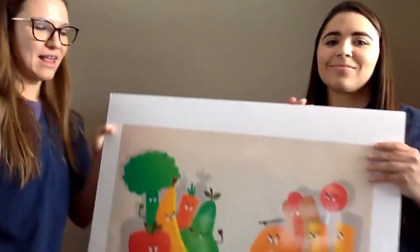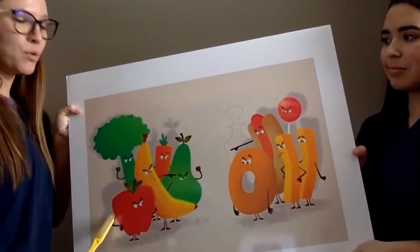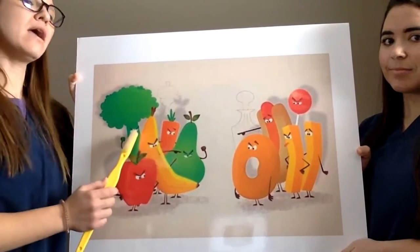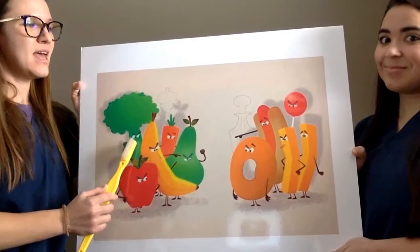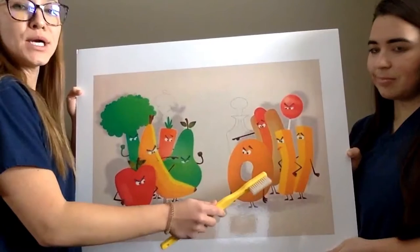I'm feeling a little hungry right now. How about you? I have some snacks that I love to eat, like apples and bananas and carrots, and I also like broccoli too every once in a while. And you notice here on this other side there are donuts and suckers.